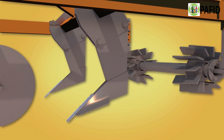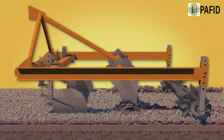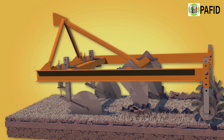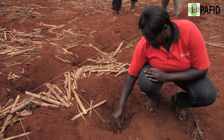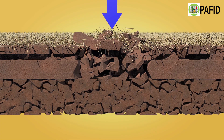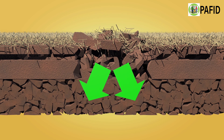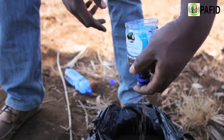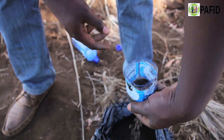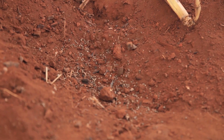All three methods are precise and break the hard pan created by continuous overall cultivation. At 15–20 cm deep, the basins and rip lines break through the hard pan. Therefore, roots can access water stored in the soil profile and allow for in-situ rainwater harvesting. The precision of the system allows for the correct application of fertiliser and seeds without adversely affecting the environment.